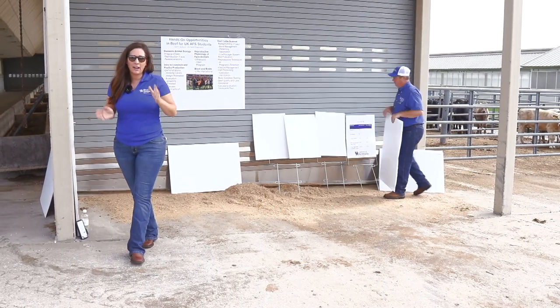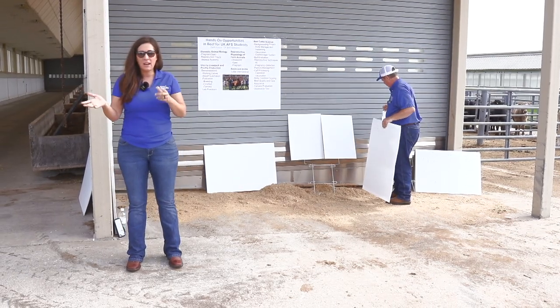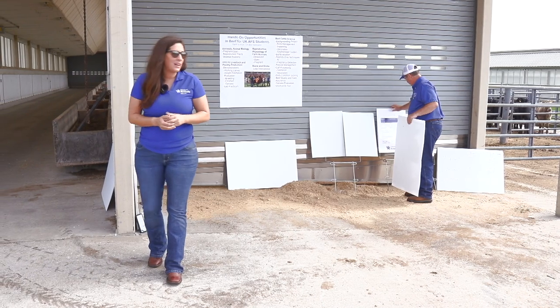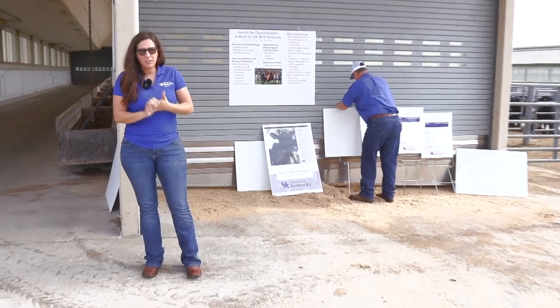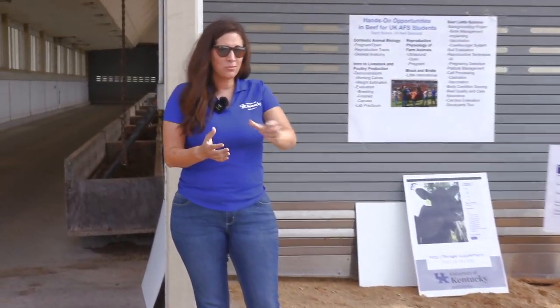I'm going to talk a little bit about our UK Forage Supplement Tool app. It's an app and a website so you can access it easily on your phone. This was a program developed several years ago and what it does is allows you to take hay test results and pull four pieces of data off that hay test analysis to give you a starting point on where to look for supplementing your cow herd throughout the winter.